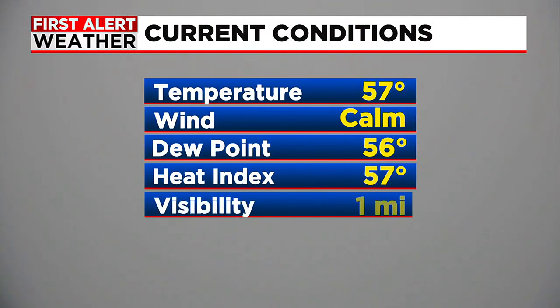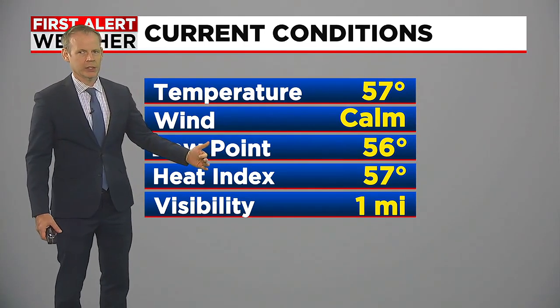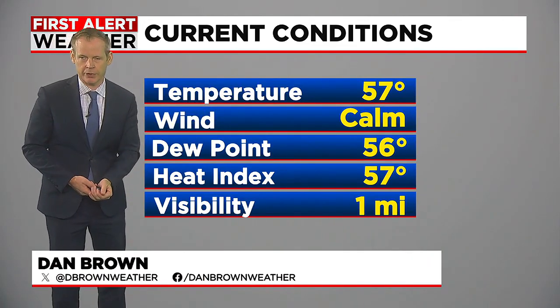The storms came through yesterday afternoon from about noontime to about 5 o'clock, and after that things settled down for the evening. But with a lot of low-level moisture — when you get downpours, rain, and storms like that — it takes a while for things to dry out. The ground is damp, temperatures are falling to the dew points, and that is squeezing out all that moisture in the form of low clouds and fog this morning.